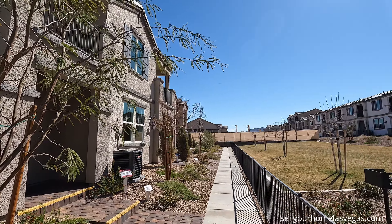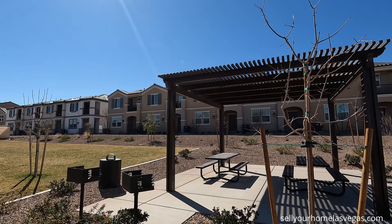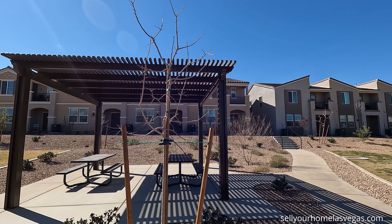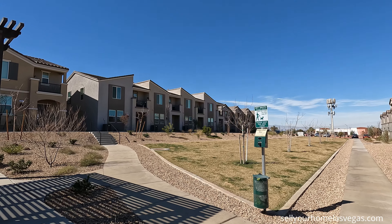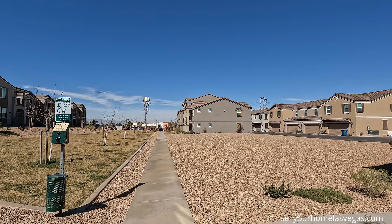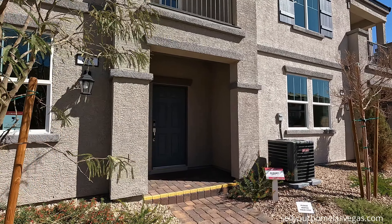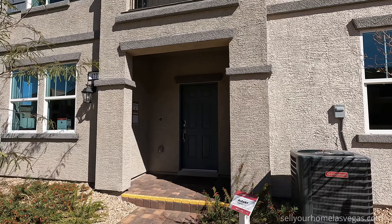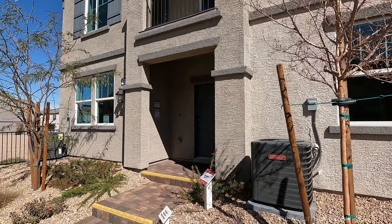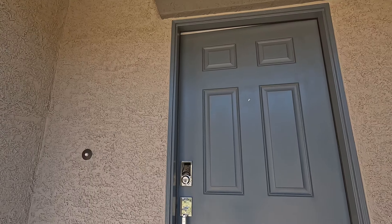Welcome to Henderson, Nevada. It's a beautiful 60 degrees with light winds. Now this community is gated, has a pool and spa, a playground, and a dog park. Today we're going to be featuring the Albany model — three-bedroom, two-and-a-half bath with two-car garage, $362,490, and 1,447 square feet with that balcony. Let's head inside.